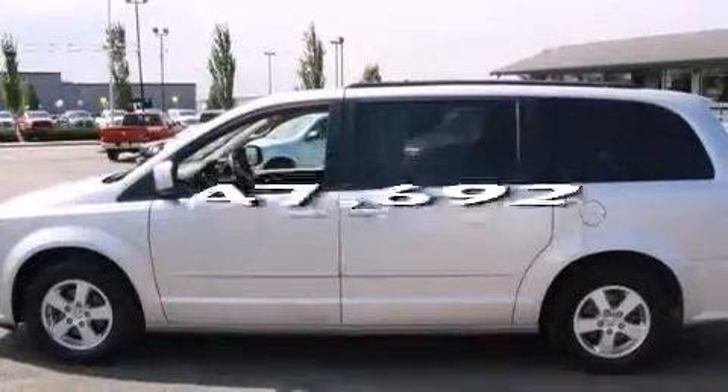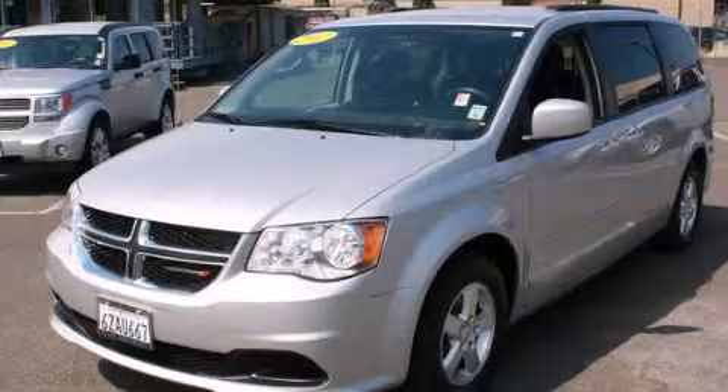This vehicle has less than 48,000 miles. Please call us today for more information on this great vehicle.